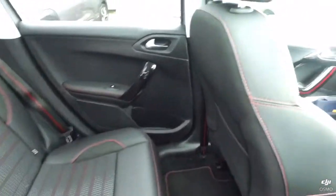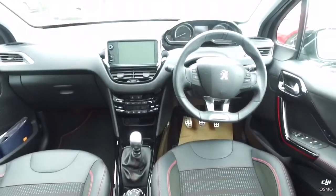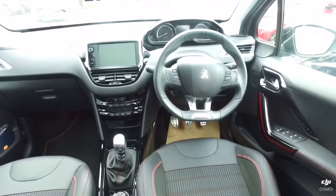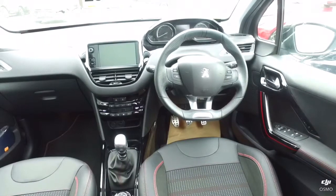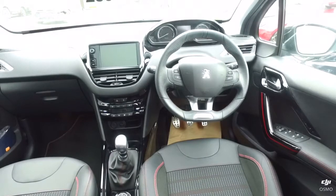Let's take a look inside. You can see it's all in lovely condition. With this being the GT-Line, it comes with cruise control, automatic air conditioning, a mobiliser, and you've also got the Bluetooth interface for your phone. This also comes with electric heated mirrors as well.